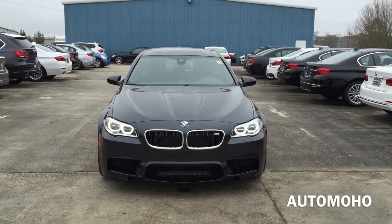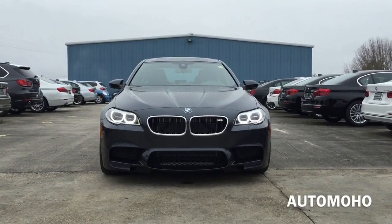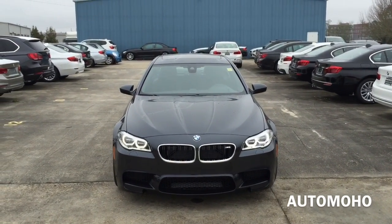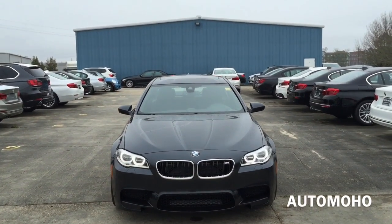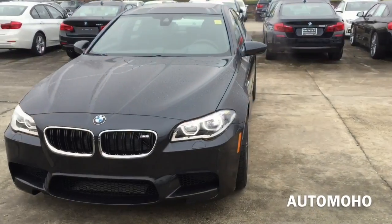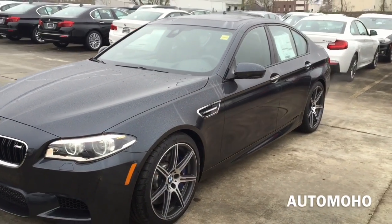It is a 4-door luxury sedan with seating for 5 passengers. The M5 is the most powerful 5 Series vehicle you can get as far as power and performance. Under the hood, it features a 4.4L BMW M Twin Power Turbo V8 engine boasting 560 horsepower and 500 lb-ft of torque.